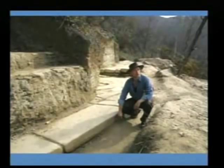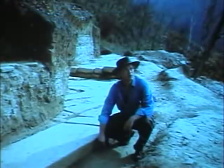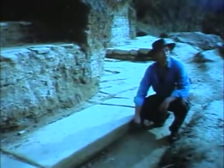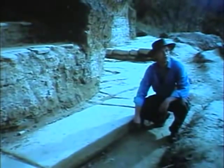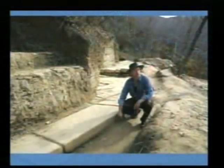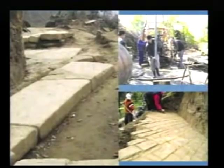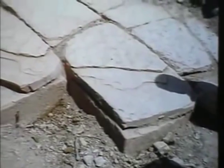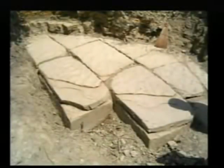Behind the presenter, nicely shaped sandstone plates are visible, prompting the question of whether they are natural or man-made. More examples are shown, including beautifully shaped stone described as like baklava.